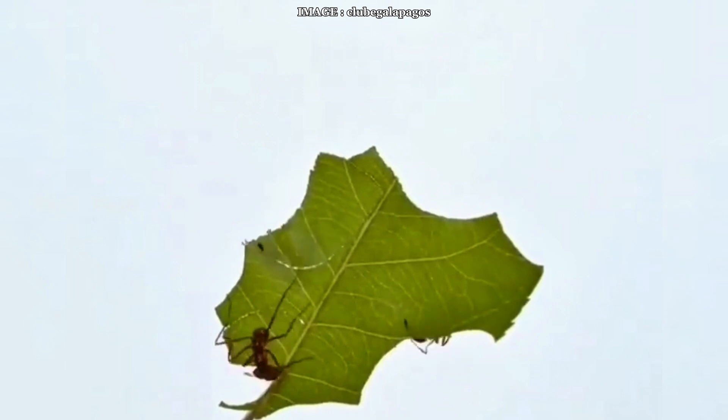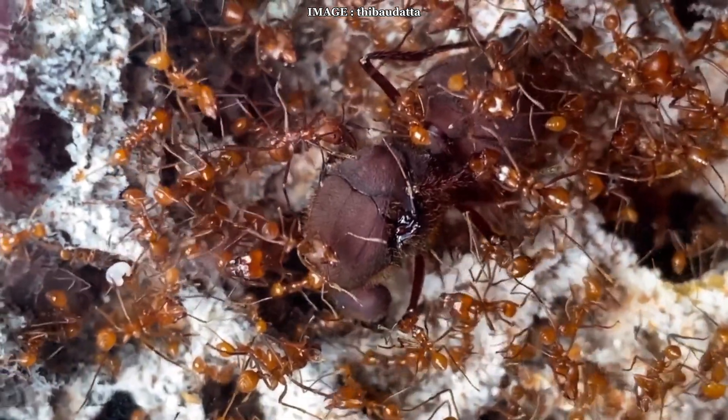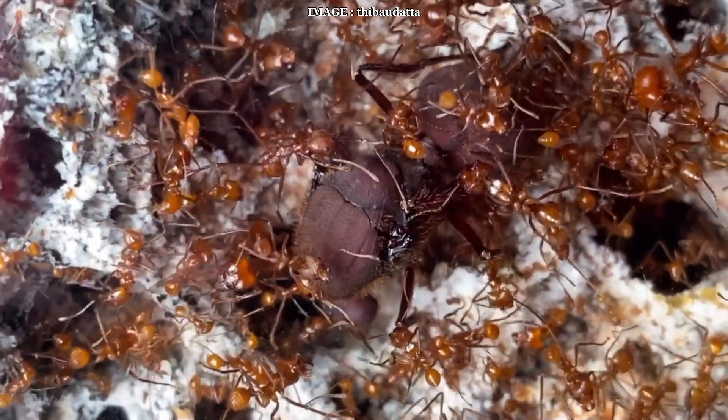These ants are found all across tropical America, from the Amazon rainforest to gardens and farmlands, even at altitudes of up to 3,170 meters.